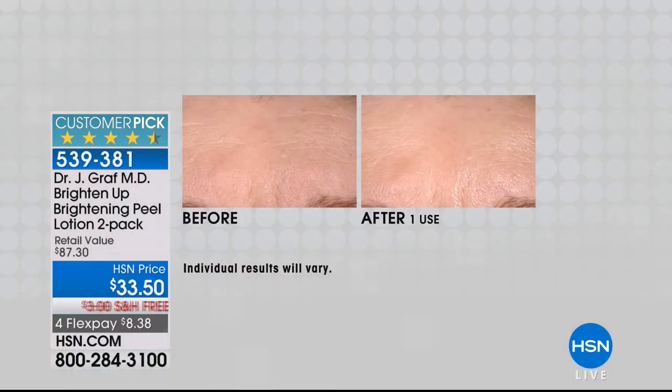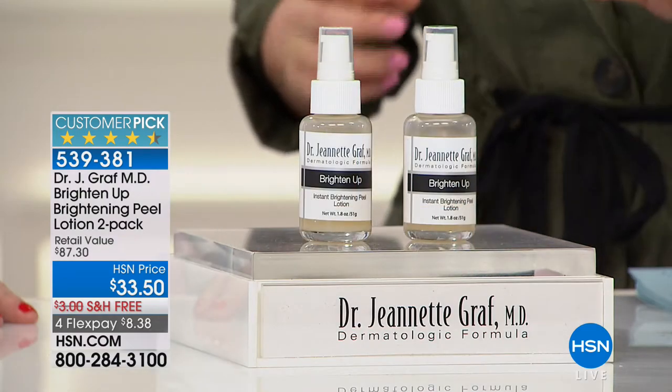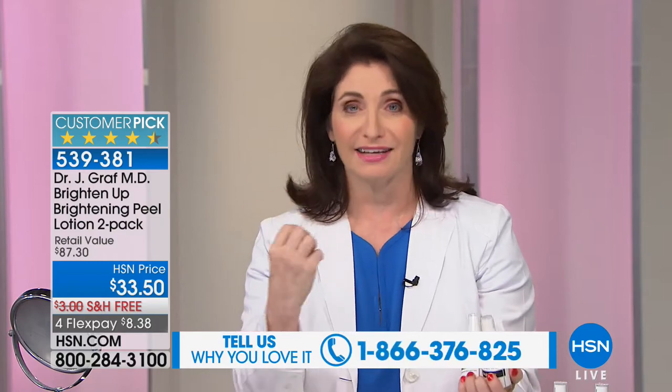We're getting started with one of my all-time favorite products. It is the easiest way to refresh, brighten, and renew your skin. Today we're getting a two-pack of this 4.5-star customer pick — the only airing of the day. Think of it as your own little spa treatment. After one application, the skin you reveal is gorgeous — you'll see it live here in the studio.